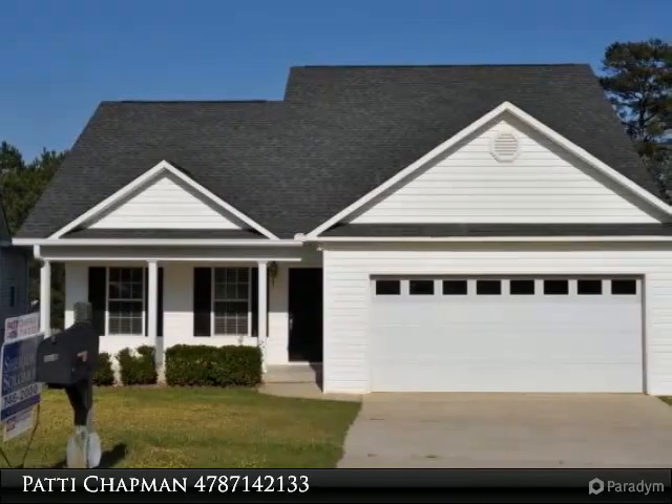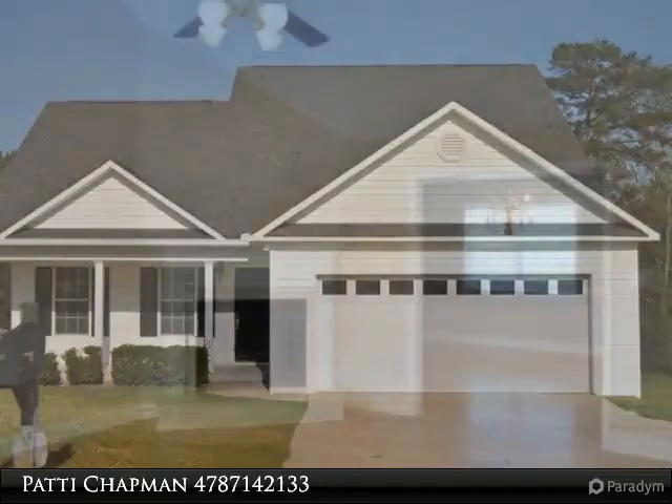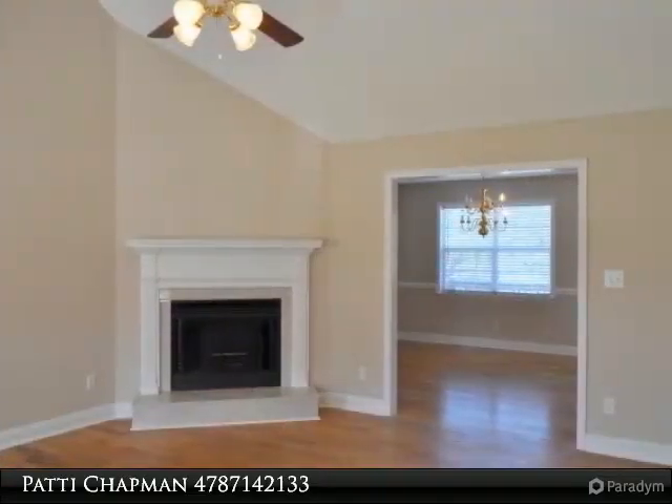Delightful open floor plan home in pristine condition. New carpet and fresh paint throughout this low maintenance home with that light new feeling.